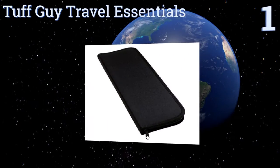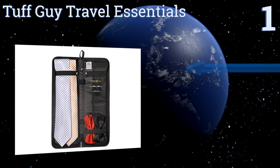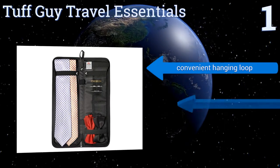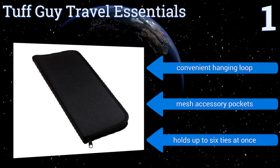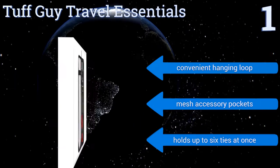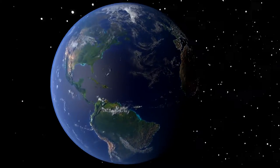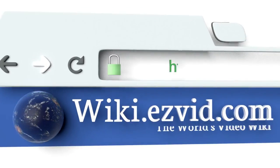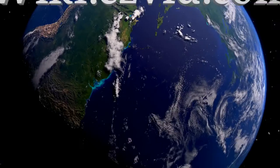Taking the top spot on our list, the Tough Guy travel essentials is made from a ballistic-grade nylon that looks great and is tough and rugged, resisting tears and punctures. Its cushioned lining helps prevent your ties from wrinkling even if they're stored away for days at a time. It features a convenient hanging loop and mesh accessory pockets, and holds up to six ties at once. To see all of our choices, go to wiki.easyvid.com and search for travel tie cases, or click beneath this video.